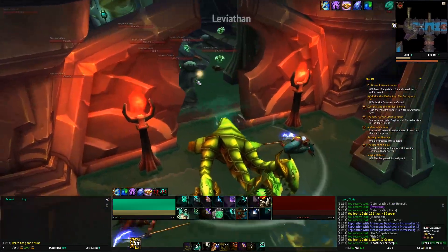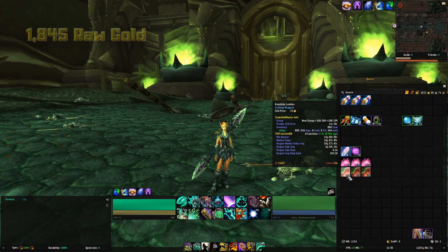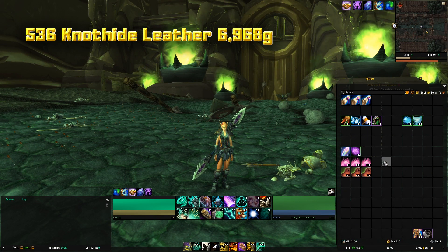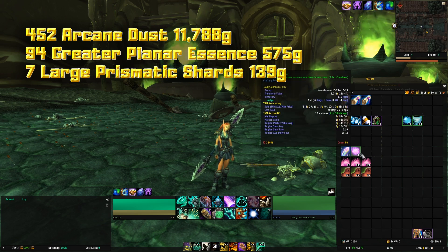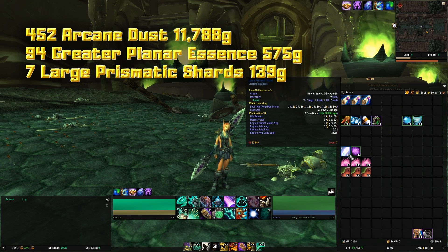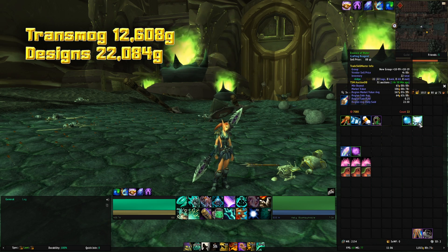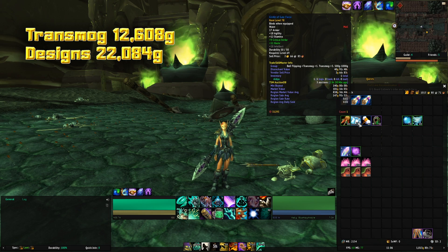So with that being said, let's have a look at what we got: 1,845 raw gold, 536 knotted leather, 452 arcane dust, 94 greater planar essences, 7 large prismatic shards from disenchanting all the greens, 111 primal water — that's what we came here for — 22 essence of water. I kept four transmog items: the Voodoo Hex Staff, which was worth a little bit, two bind-on-equip blue items, and a Night Watchman bind-on-equip epic item.